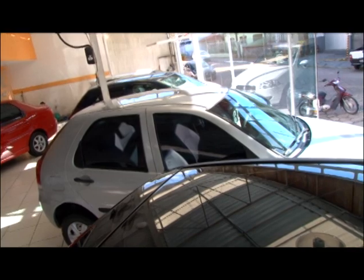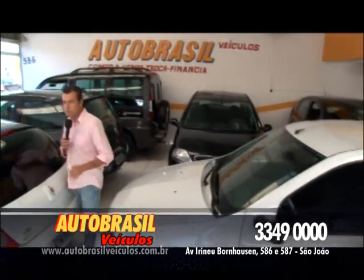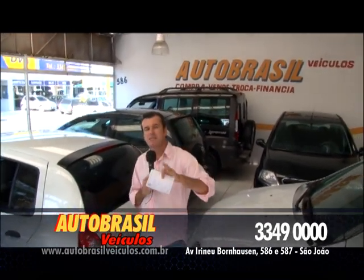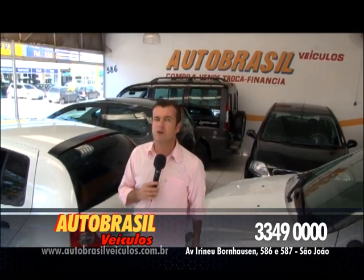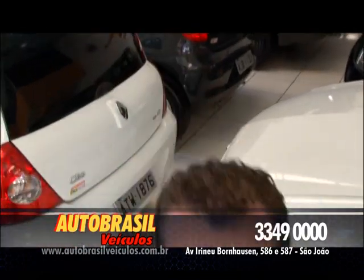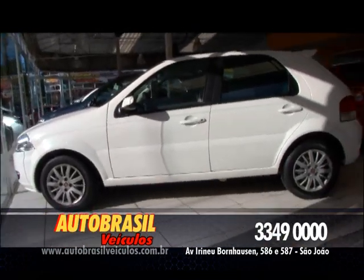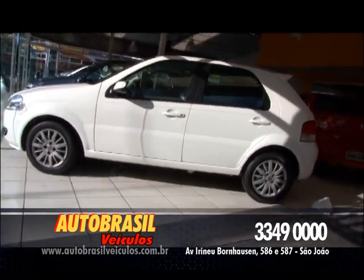Olá minha gente, olha só, vamos nessa, não vamos parar, temos que vender carro e vamos vender. Agora estamos aqui na Auto Brasil Veículos — a única que tem duas lojas pra melhor atender, uma na frente da outra, aqui na Caninana: lado direito Auto Brasil, lado esquerdo Auto Brasil. Ofertas super especiais pra vocês. Já quero mostrar dois Palios completos pra você, dois Palios ELX. Esse que você tá vendo é um 2009 na cor branca, quatro portas, completo.